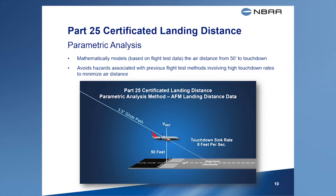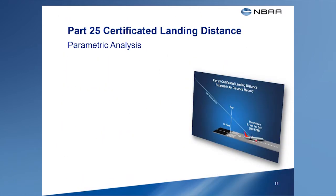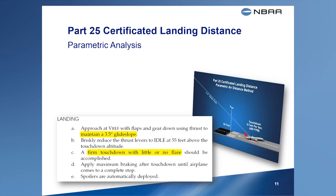The air distance achieved using the parametric analysis method closely matches the air distance achieved during flight testing that involved actual touchdown sink rates as high as 10 feet per second. These air distances are shorter than the average pilot is likely to achieve during normal operations. A clue this method was used can be gleaned through certain statements published in the airplane flight manual concerning glide slope or glide path angles and touchdown rates.